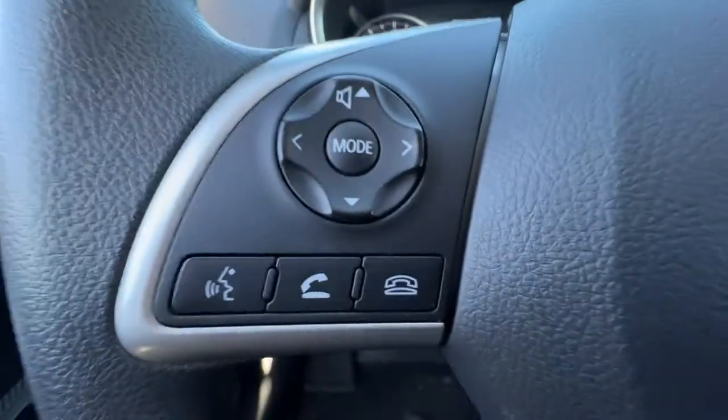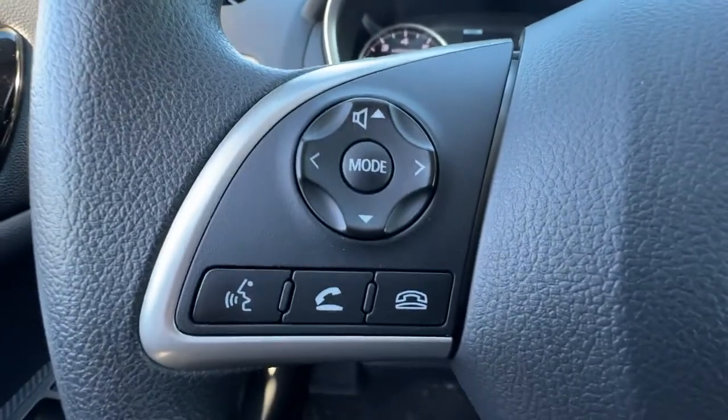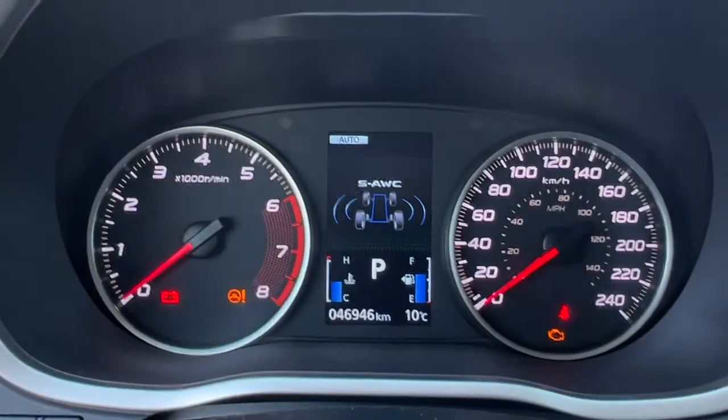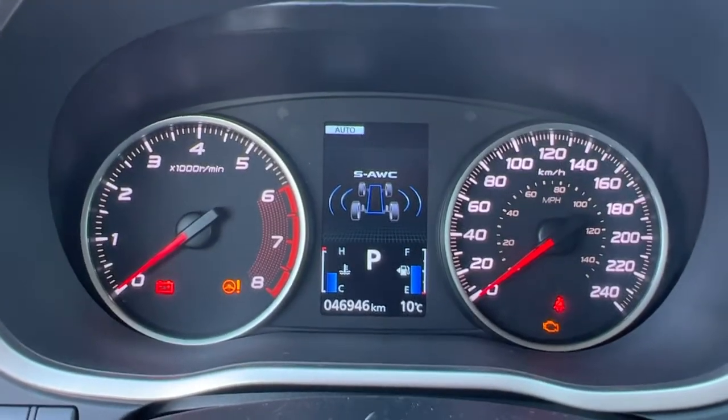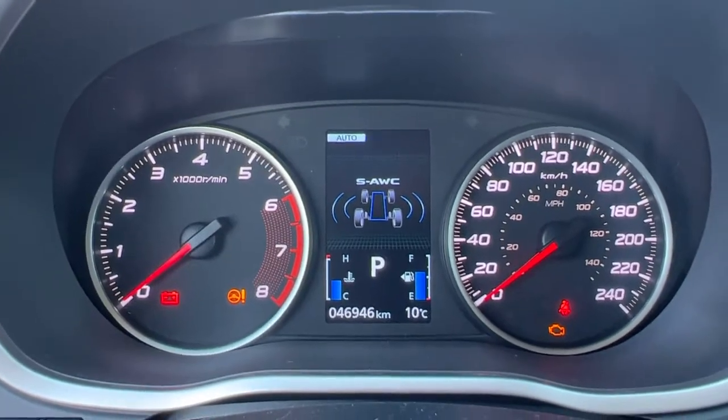Checking out the steering wheel, we have our audio controls, hands-free Bluetooth calling, and on this side we have our cruise control. Up here we can check out the dash, and using those controls you can go through a bunch of different information about your vehicle and change your settings.